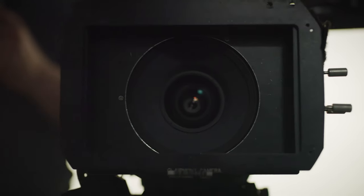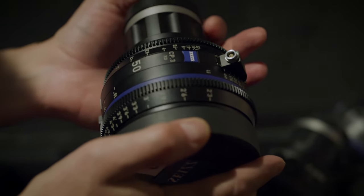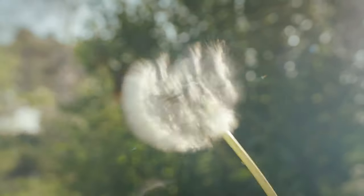We thought that the Zeiss CP3 lenses were just the perfect complement to what we were trying to achieve — to create something that had just this beautiful creamy aesthetic that gave us those dreamlike, beautiful sequences.